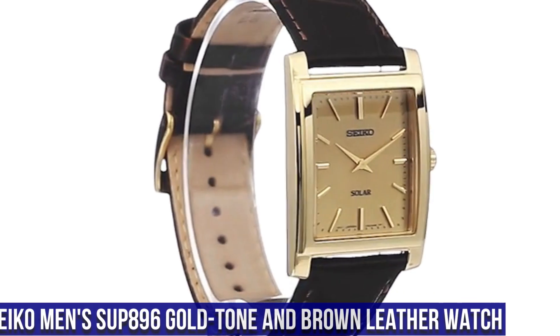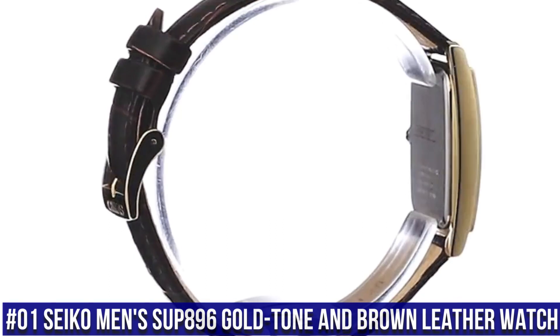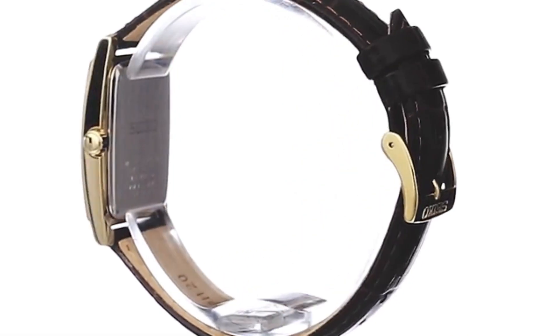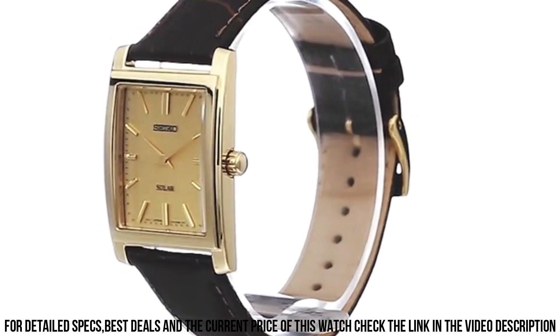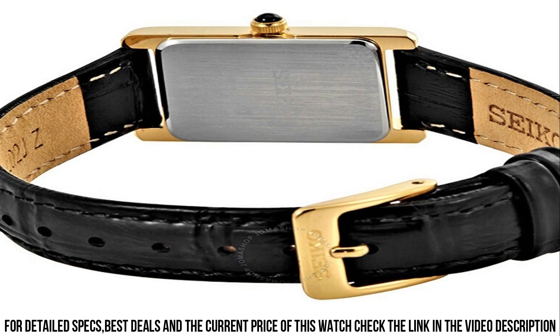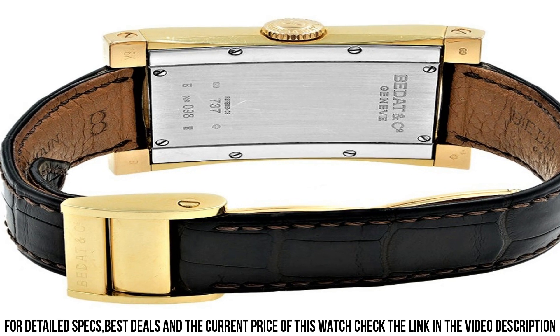Number 1: Seiko Men's SUP896 Gold Tone and Brown Leather Watch. Solar powered square watch. Featuring logo dial with gold tone hands and stick indices. 28.1 mm stainless steel case with Hard Lex dial window. Quartz movement with analog display. Croc textured calf skin band with buckle closure. Water resistant to 50 m (165 ft).